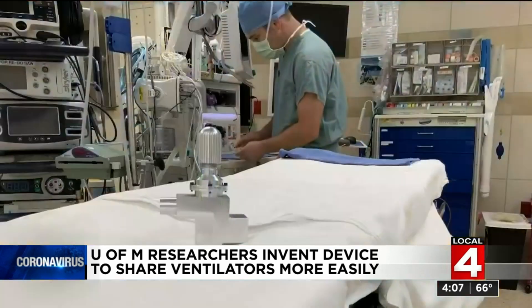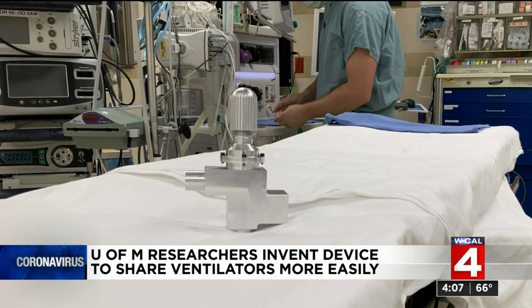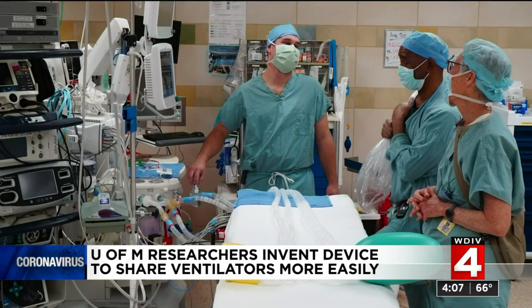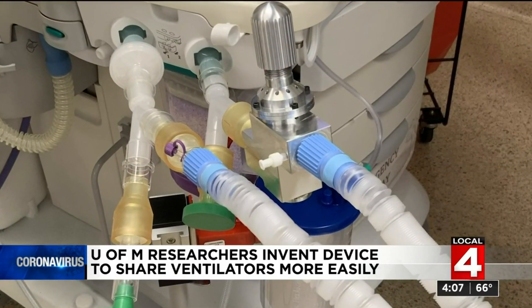Rather than having people die because there's an inability to get ventilators, we wanted to find some way that we could go and treat these patients. Dr. Glenn Green and other researchers at the University of Michigan quickly devised a customized vent splitter. We developed a way to provide individualized settings so that each patient can have their own specific settings and treatment according to what their own lung requirements are.